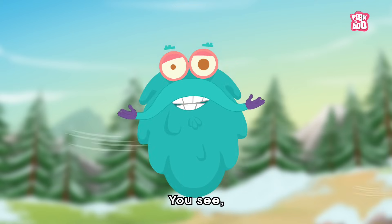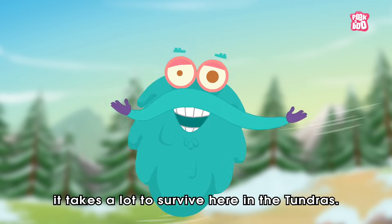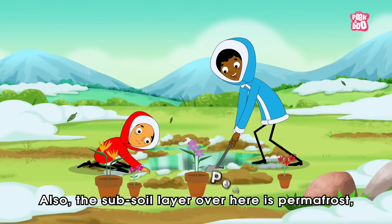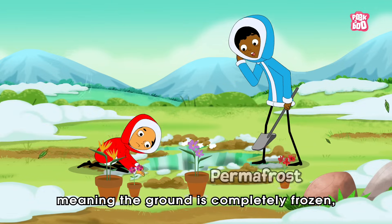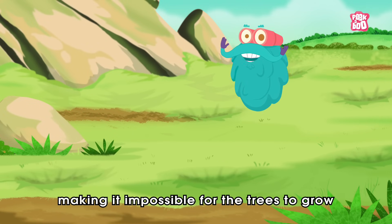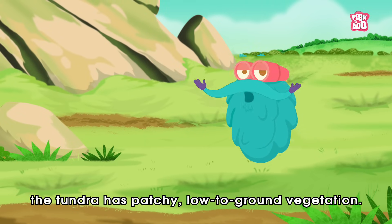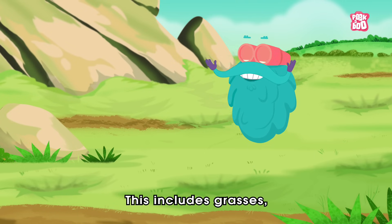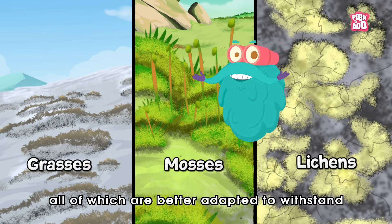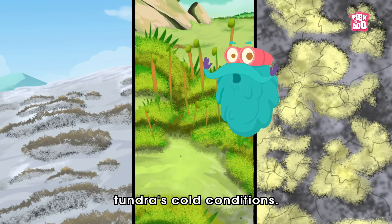Being a windy region, it takes a lot to survive here in the Tundras. The subsoil layer is permafrost, meaning the ground is completely frozen, making it impossible for trees to grow. Because of this, the Tundra has patchy, low-to-ground vegetation, including grasses, mosses, and lichens — all of which are better adapted to withstand Tundra's cold conditions.